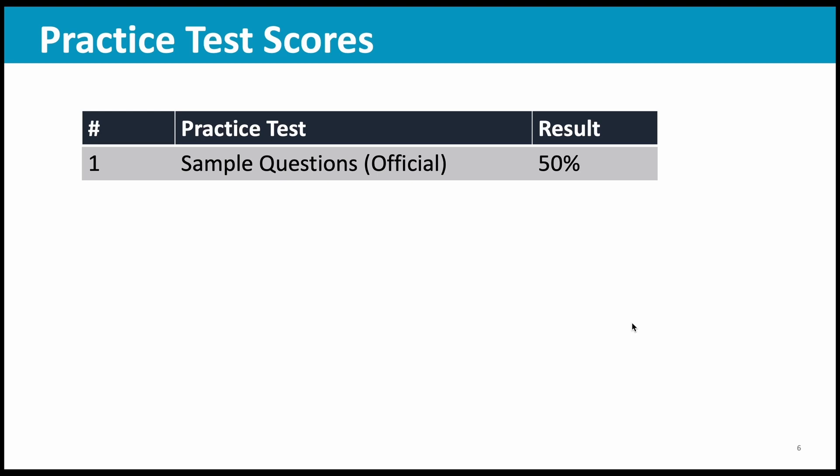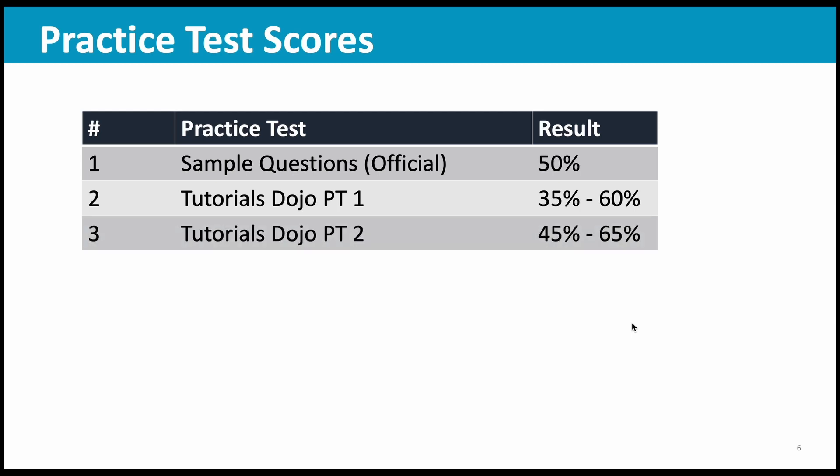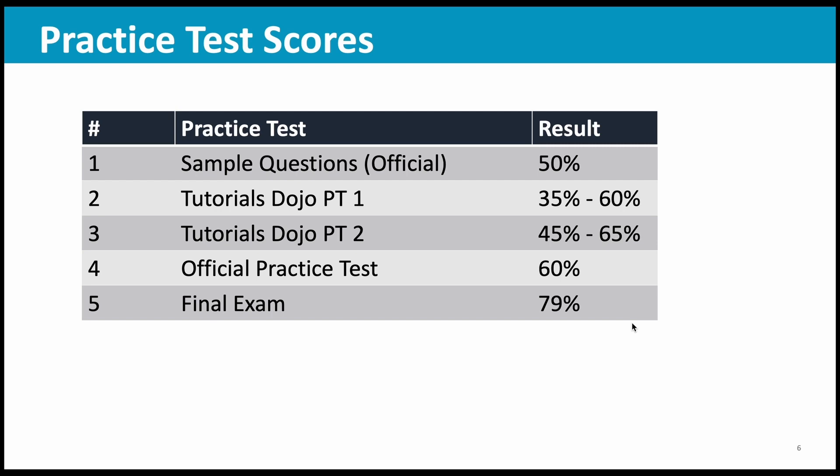Here is what I scored in the various practice tests. In the sample questions, I could get five out of 10. Then I moved on to the Tutorials Dojo practice test one. I did not have time to take 75 questions as a single test, so I divided them into sets of 10 questions each, completing 10 questions and analyzing the answers before moving to the next set. I got scores ranging from around 30 to 60 percentage. In the second practice test it was also similar — 40 to 70 percentage. Then in the official practice test I got 60 percentage, and I had just a couple of days left for my final exam. In my final exam, I got 79 percentage — which is more than any of the practice tests. That has happened with all my AWS certification exams.